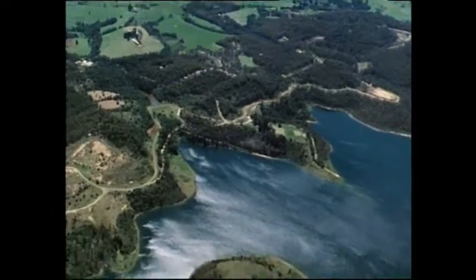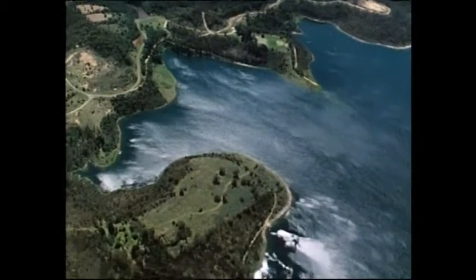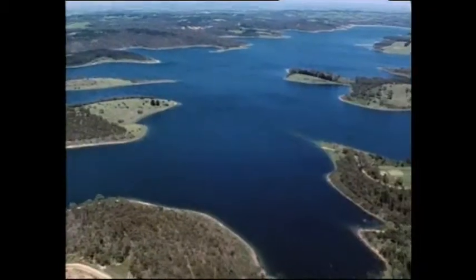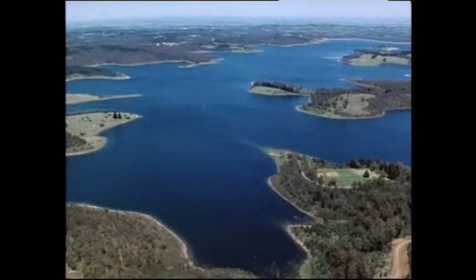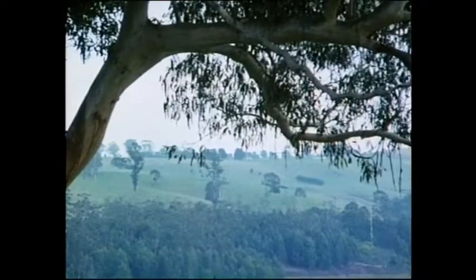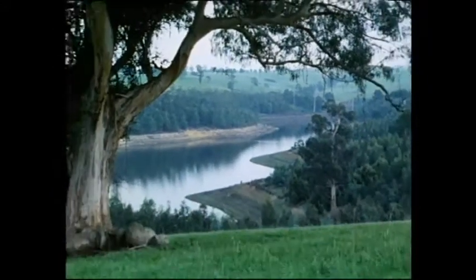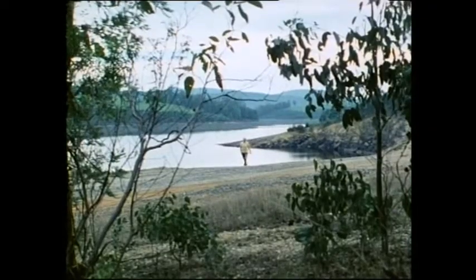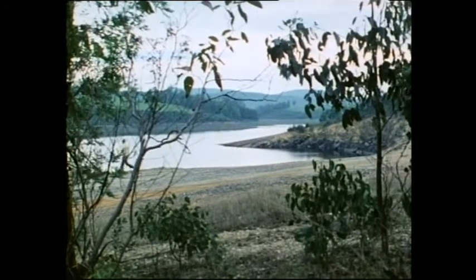Within the catchment are two major water storages. This vast expanse of water is the Cadinnia Reservoir — the water is collected from outside the catchment and used to supply the Melbourne water supply. Tarrago, on the other hand, collects its water from within the catchment and is used mainly to supply townships on the Mornington Peninsula and the industrial area around Hastings.